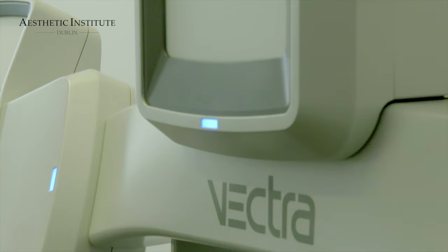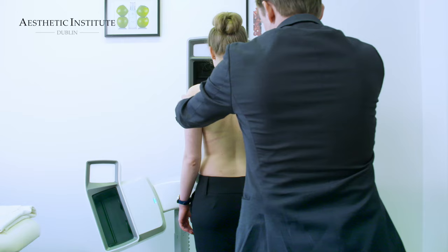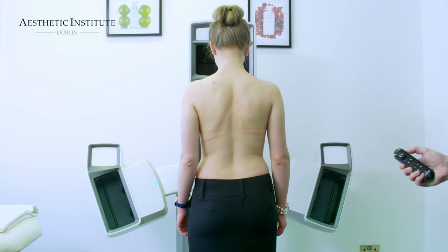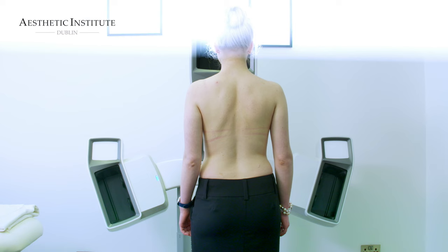After that we go to the 3D room. Here we have a special 3D camera that we can use to take photographs of the patient's body. We find this to be an invaluable tool which has revolutionized the consultation process in breast augmentation. It takes only a short time and gives a high resolution 3D image.